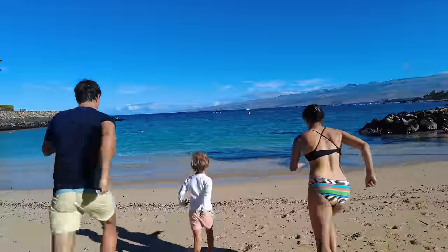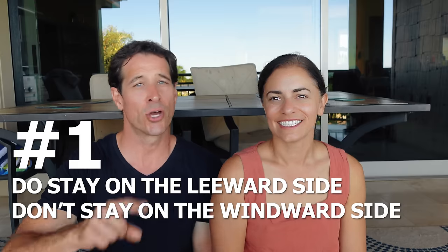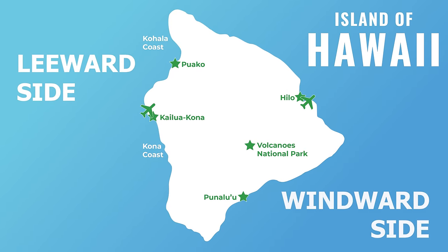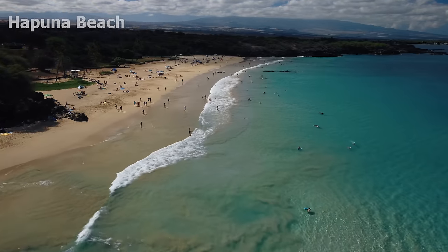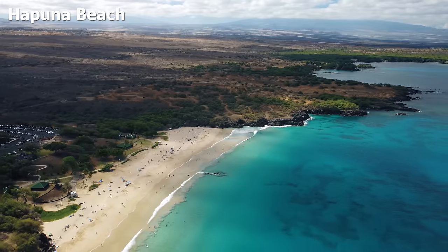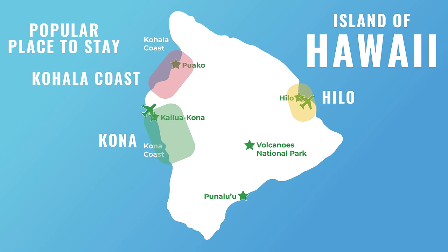We're going fast because we're going to the beach after this. Number one: do stay on the leeward side. Don't stay on the windward side. West Hawaii is the leeward side of the island — that's the drier side. You get better ocean conditions, less rain, more sunshine. It is where you'll find most of the resorts, vacation rentals, and hotels. West Hawaii is home to Kailua-Kona, the Kona coast, and up above that, the Kohala coast.